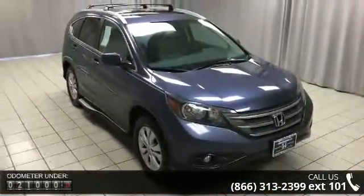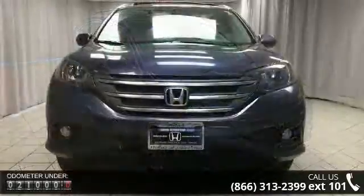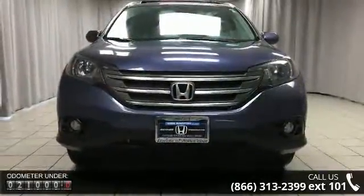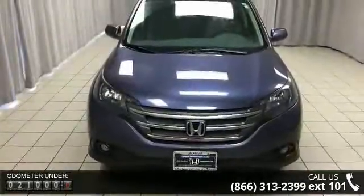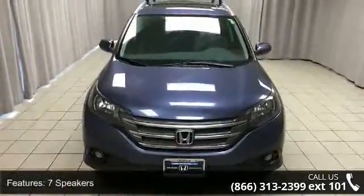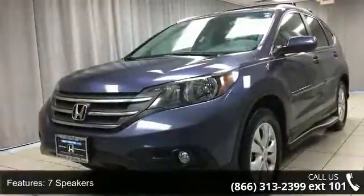This vehicle's top features include 7 speakers, MP3 decoder, radio data system, air conditioning, automatic temperature control, rear window defroster, power driver seat, power steering, power windows, and remote keyless entry.